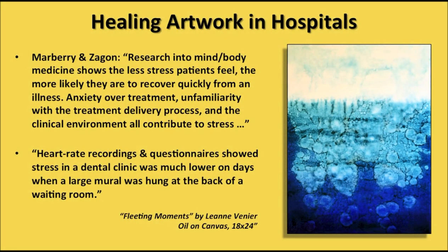Healing artwork in hospitals — again, Marbury and Zagon. Research into mind-body medicine shows the less stress patients feel, the more likely they are to recover quickly from an illness. Anxiety over treatment, unfamiliarity with the treatment delivery process, and the clinical environment all contribute to stress.